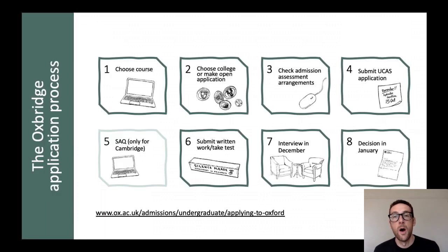These are a part of the application process here for Oxford and Cambridge University. This slide gives you a bit of an overview of that process. It starts with, most importantly, picking your course, choosing a college or making an open application where we will allocate you to a college. The next important part for this session is thinking about and finding out if you need to do any assessments for the course you're applying for — you can check that online. Make sure you hit the UCAS deadline at stage four.